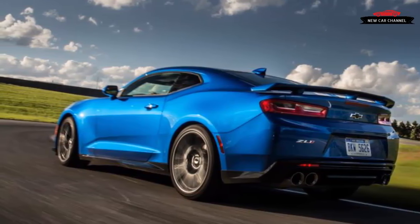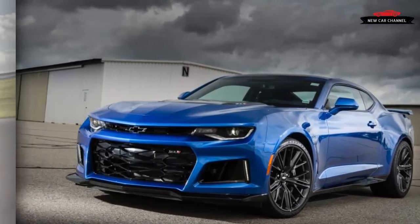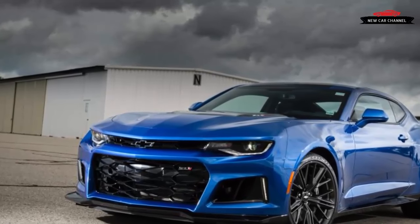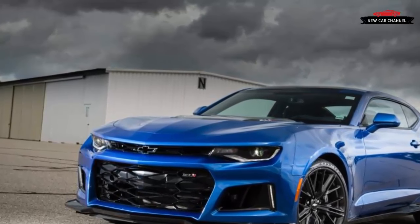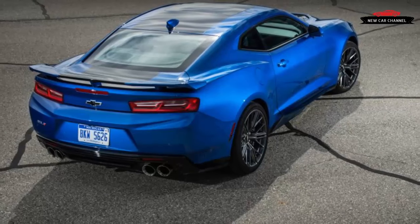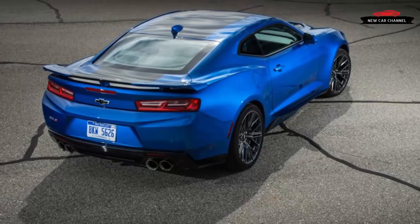GM calls this ability yaw damping and offers no shortage of data to prove it works, all of which are less convincing than 1 minute and 53 seconds on its Milford Road course — the time the ZL1 is capable of posting around the same development track.